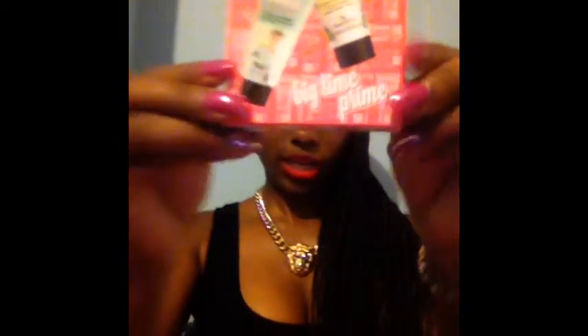The next thing I got was this Benefit travel size of the Porefessional and a brightening cream for under your eye. This is something I don't really know about but of course I'm going to try it. I have been wanting to try this primer for a while now and it was only $12, before I buy the real $30 version.